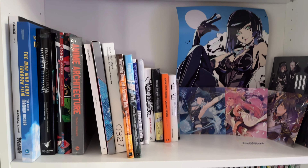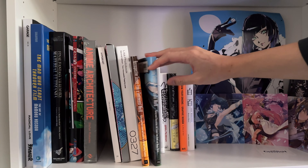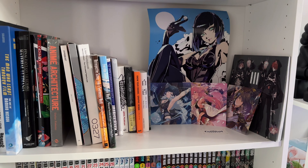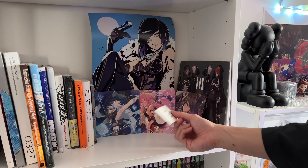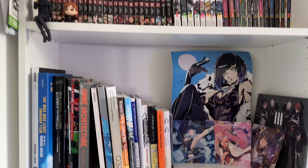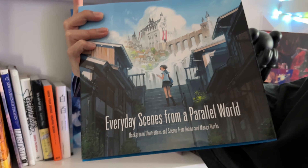This middle section has random stuff — art books and references for design and editorial work. There's also a little corner for Genshin Impact, all the waifus. The most notable book here is one Liddy got me called Everyday Scenes from a Parallel World — it's one of my favorites. As I'm getting into 3D work, it'll give me a lot of inspiration atmospherically. Definitely check it out.